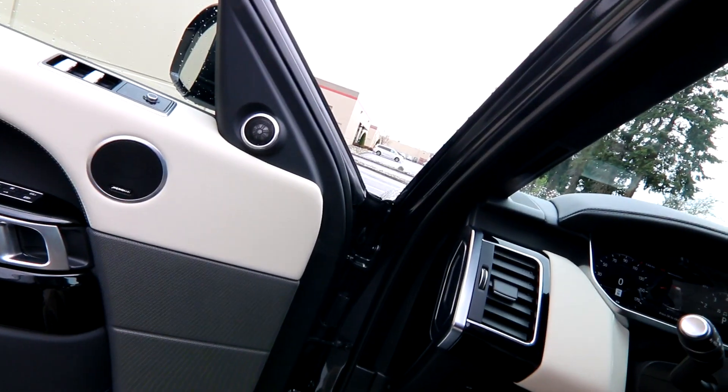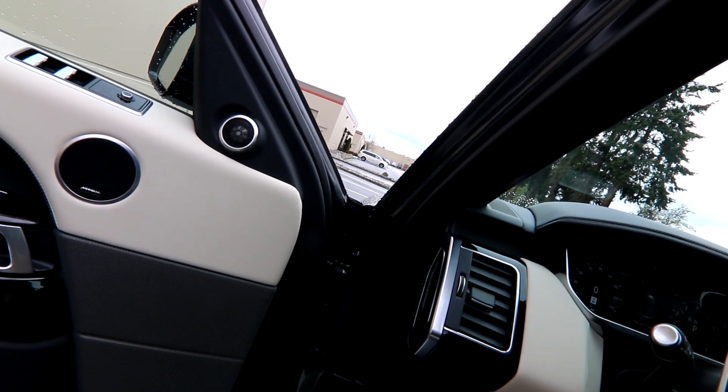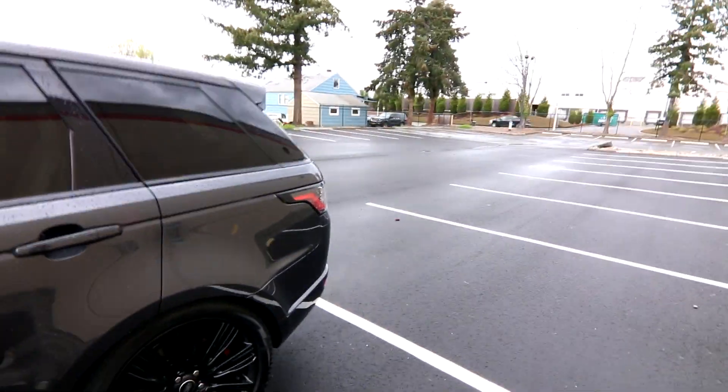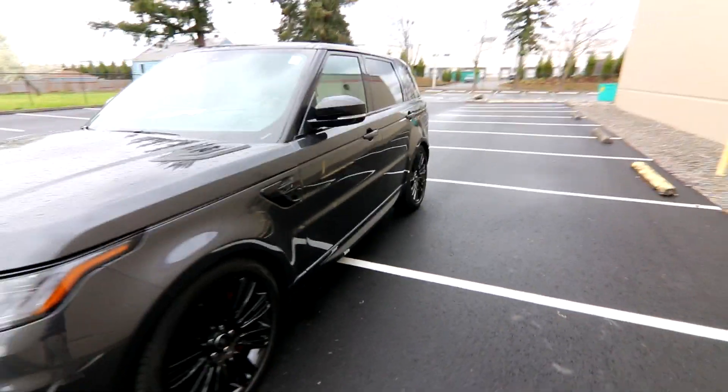Before I get too far away, let me rev the engine a little bit. This is probably one of the nicest sounding V8 engines you'll find on any vehicle. Nice raspy sound — not too loud to be obnoxious, but loud enough to enjoy. Obviously if you're buying a Range Rover like this, you definitely want to hear some of the amazing sounds that V8 engine makes.